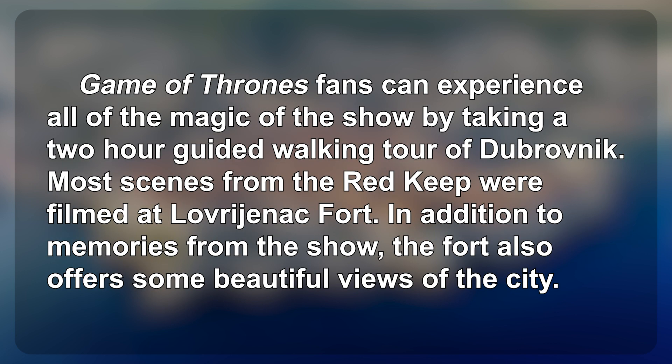Game of Thrones fans can experience all of the magic of the show by taking a two-hour guided walking tour of Dubrovnik. Most scenes from the Red Keep were filmed at Lovrijenac Fort. In addition to memories from the show, the fort also offers some beautiful views of the city.